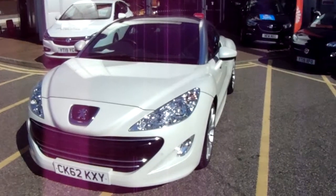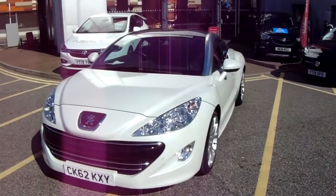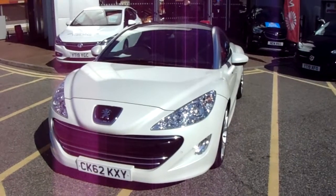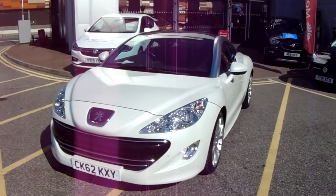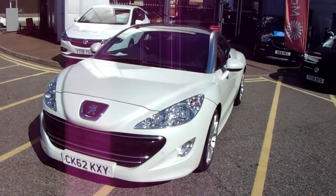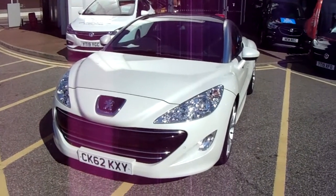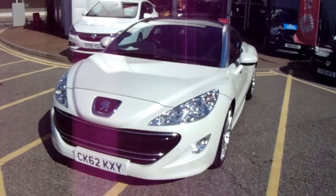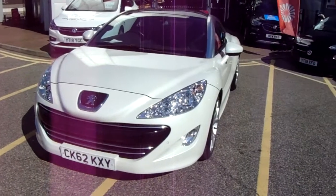Welcome to our 2012 Peugeot RCZ GT. This car has a 1.6 litre turbo petrol engine which produces 160bhp and runs around 44.1 miles to the gallon. This car has only had two previous owners, will come with full service history, and comes with our network queue warranty which is 12 months as standard, includes 12 months roadside assistance and full mileage and HPI checks just for your peace of mind.